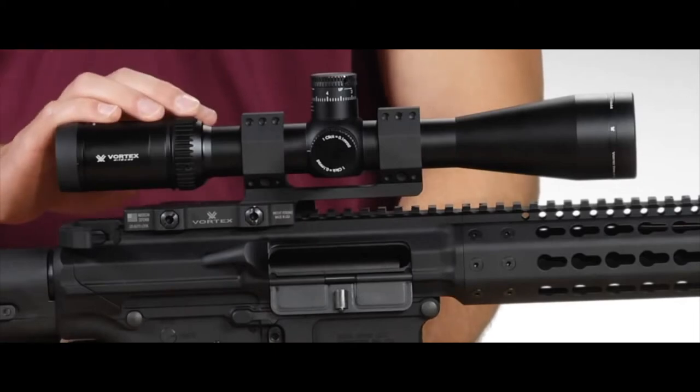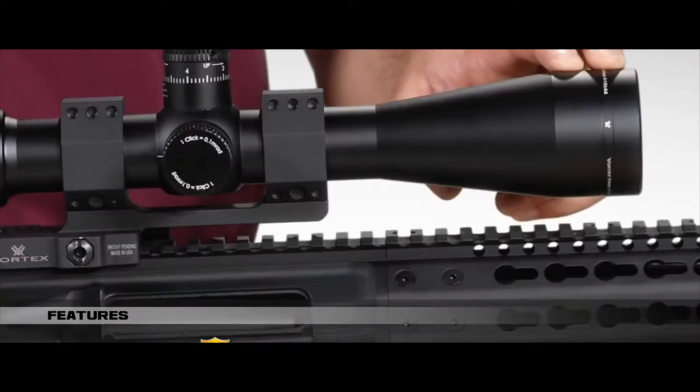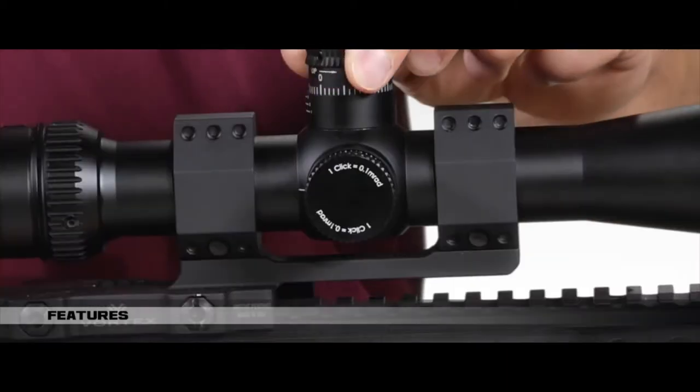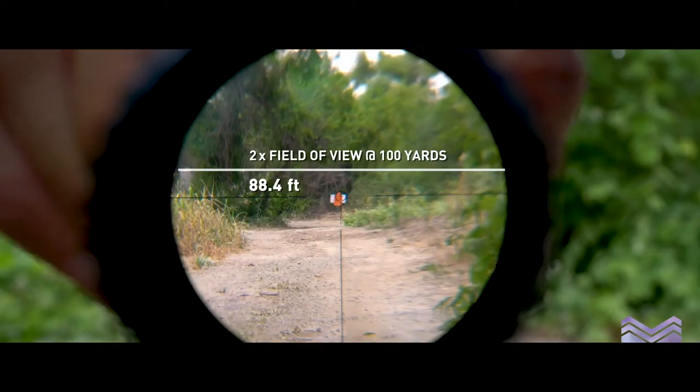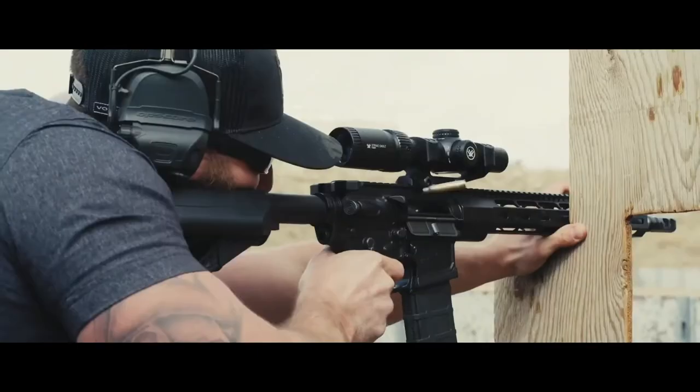Hey guys! If you need a scope that will work for short, mid, and long-range targets, you need to consider a 1-6x scope. These scopes are some of the most versatile you can buy, giving you a wide range of views and fast target acquisition. This makes them an excellent choice for those that are moving between distances.